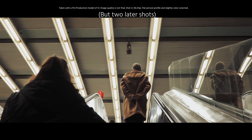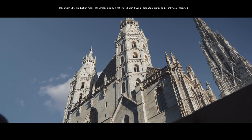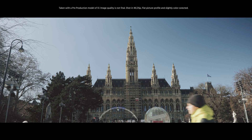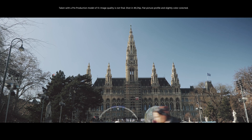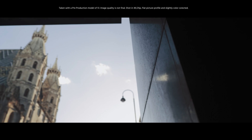Everything you see I shot handheld. The camera is heavy, big, and robust. It feels like a DSLR and this is not necessarily a bad thing. I ran with it for hours and it felt very comfortable in my hands.